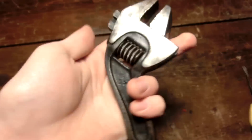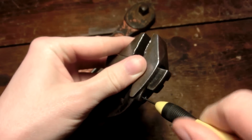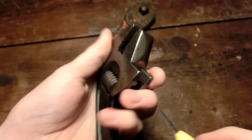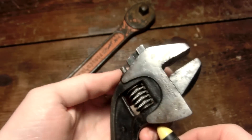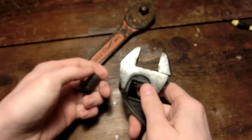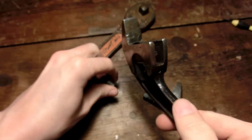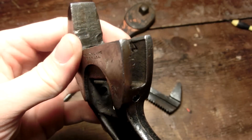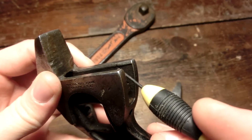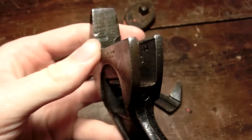Looks like you can unscrew this. There we go. Oh, is that a mark inside there? That's a very weird mark indeed. It's a four. Looks like... yeah, that's weird.